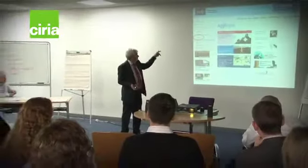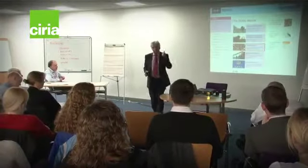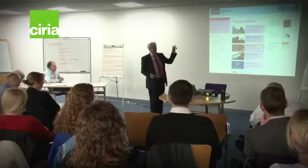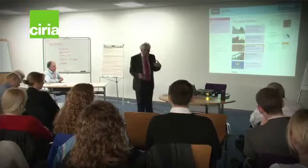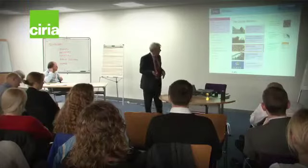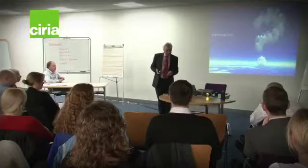We also have under the quality section a quality module covering quality management systems and the aggregates quality protocol, where you can download the QP, checklists, guidance notes and information on standards. And I think that's probably giving you an overload on aggregates. Thank you.